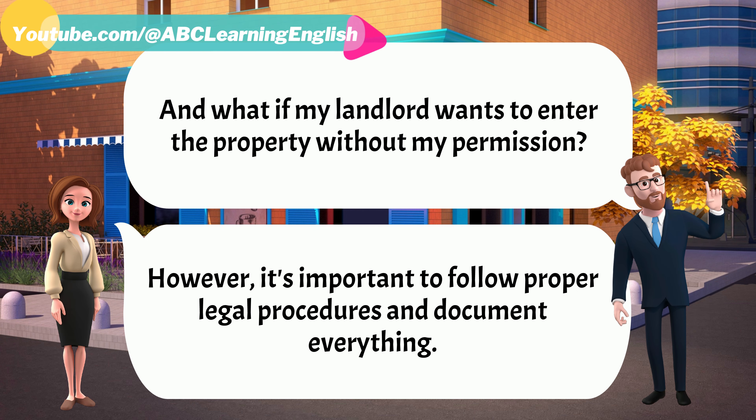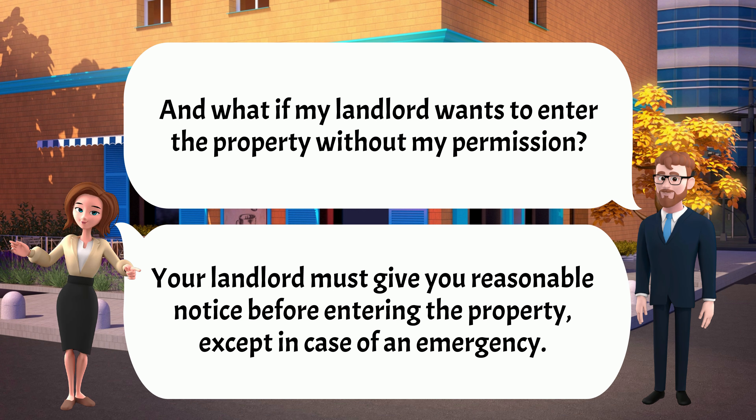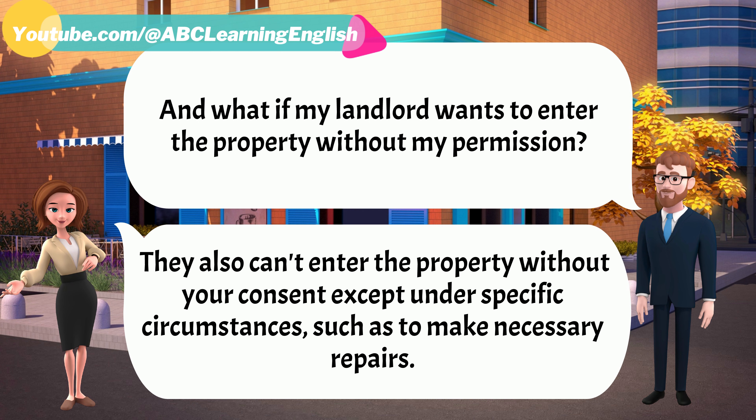And what if my landlord wants to enter the property without my permission? Your landlord must give you reasonable notice before entering the property, except in case of an emergency. They also can't enter the property without your consent except under specific circumstances, such as to make necessary repairs.